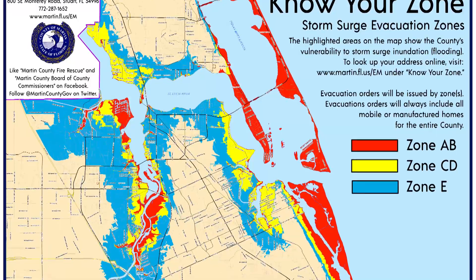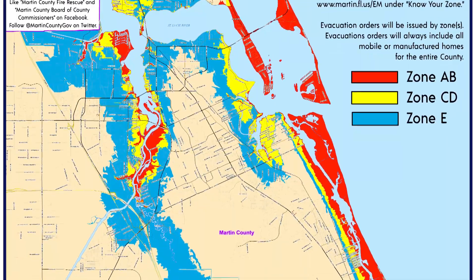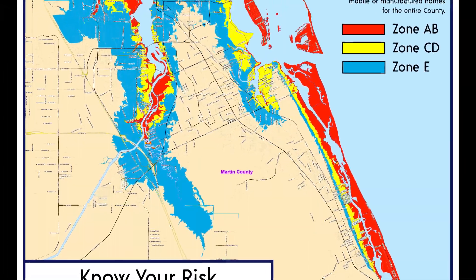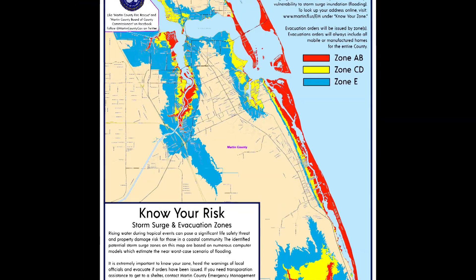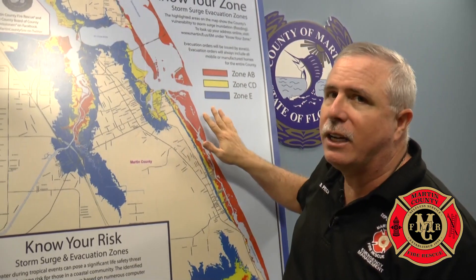You can tell by looking at the map, zones A and B would be for the minimal amount of storm surge, but it affects our barrier island, it affects Sewell's Point, and areas along the river — both the South Fork and North Fork — are affected by storm surge in zones A and B. That's up to six feet. With up to six feet of surge we're going to evacuate the red.